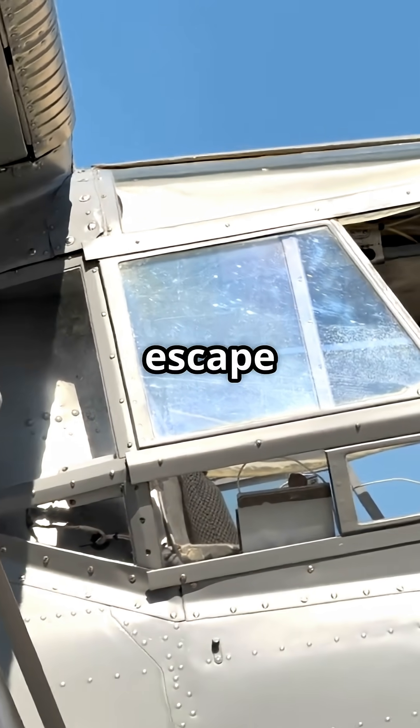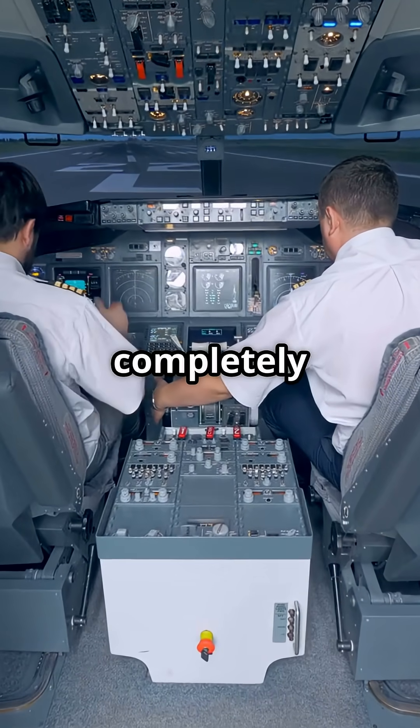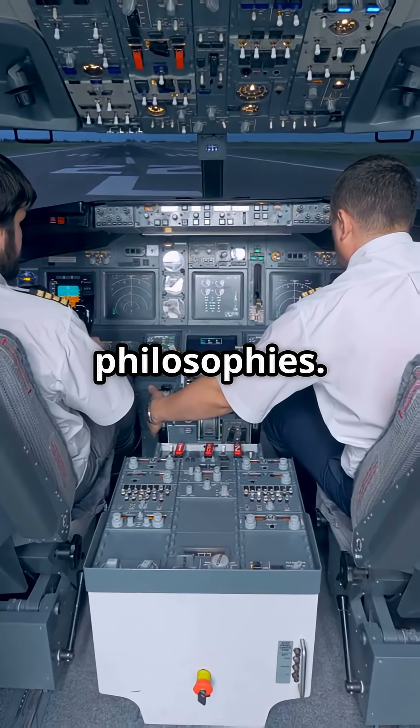Which cockpit makes pilots escape through the side window using nothing but a rope? Two manufacturers. Two completely different emergency philosophies.